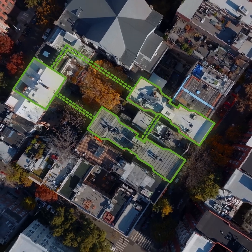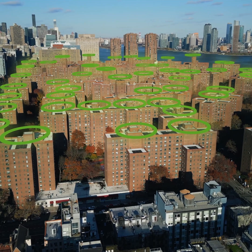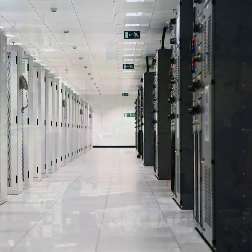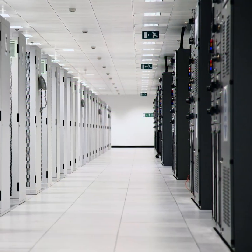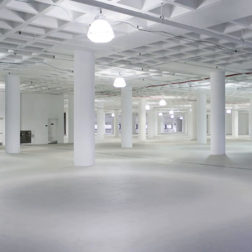Thermal energy networks can extend throughout a building, block, or a whole neighborhood, sharing heat across diverse building types. Waste heat generated by an energy-intensive data center on one floor can be reused, rather than rejected, to heat an office space on another floor.